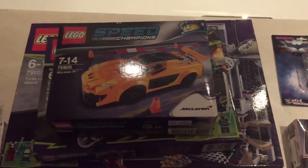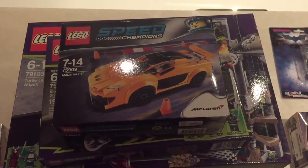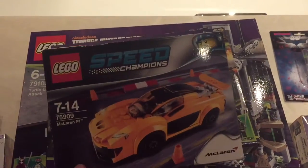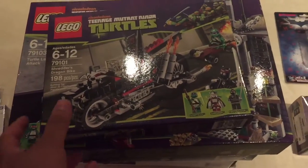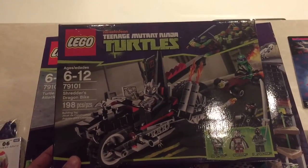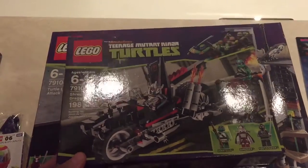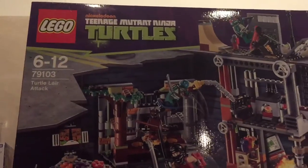This place is of course famous for the Lego sets that you can find. There are so many stalls selling the discontinued ones. This one isn't that old, but we've got the McLaren here. These ones are slightly older and slightly harder to find now in the UK. And from the Teenage Mutant Ninja Turtles, we've got Shredder's Drag Bike here, and the Turtle Lair Attack Set.